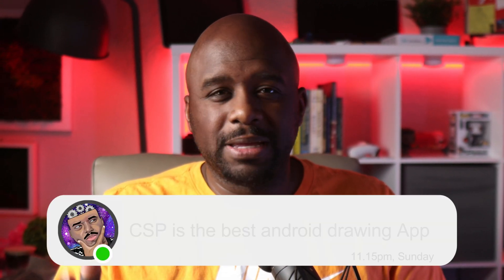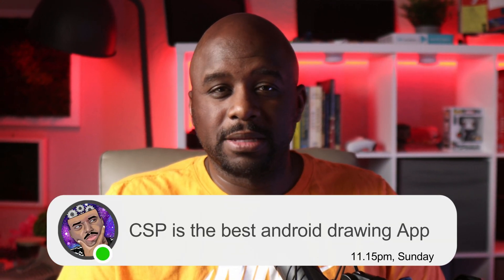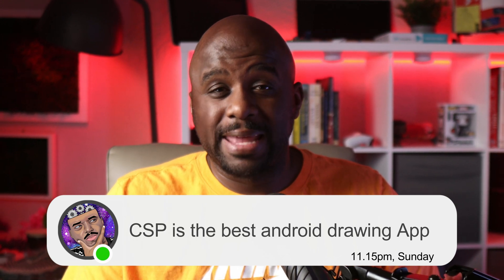Yo, what's good? It's your boy. Clip Studio Paint is the best art application on Android right now, and I'm gonna tell you why.